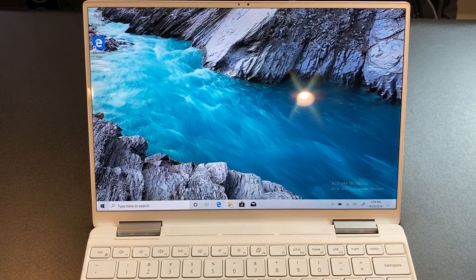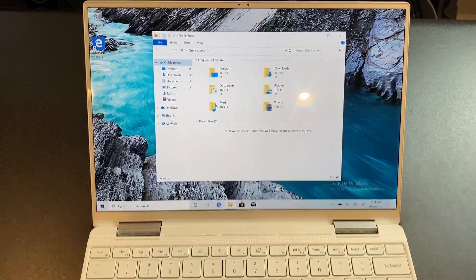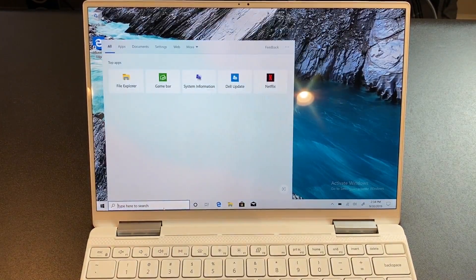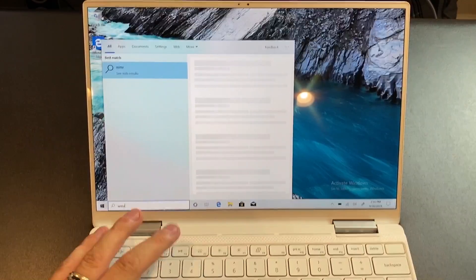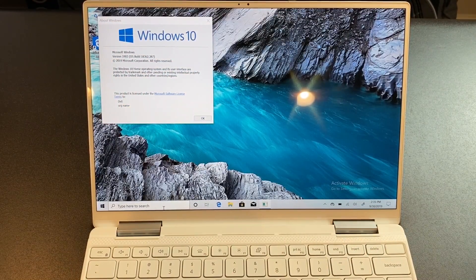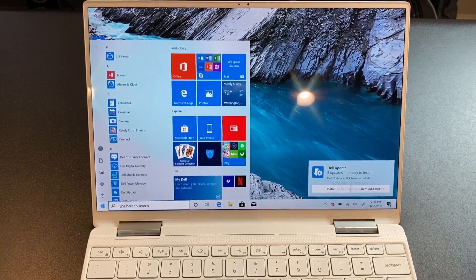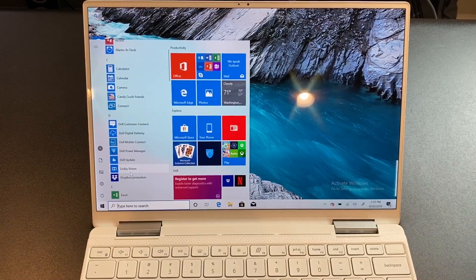I believe it's 512GB of storage — they did tell me some specs. So it's going to be 512 total. Let's check which version of Windows it is. It's 1903, which is pretty standard at this point. We've got some Dell updates to install, and there's some Dell software here.